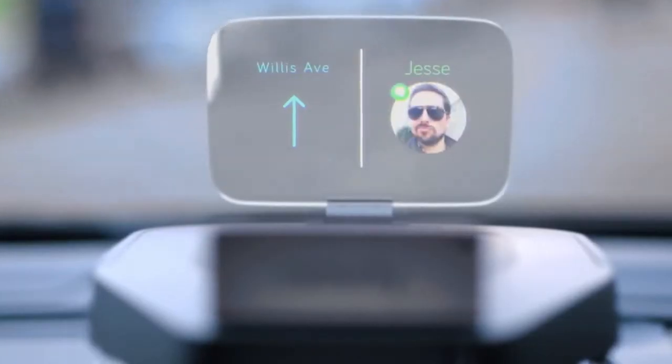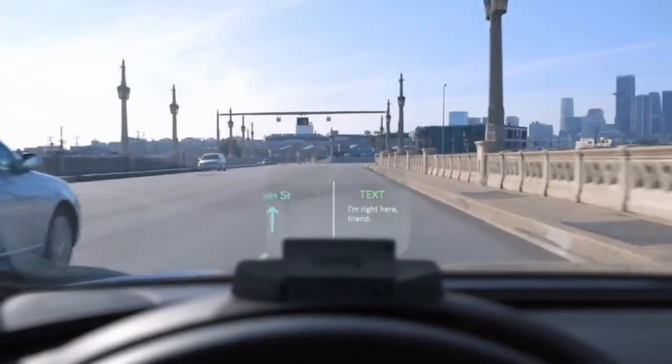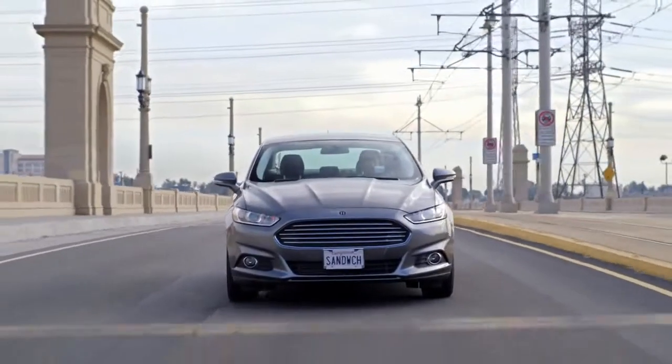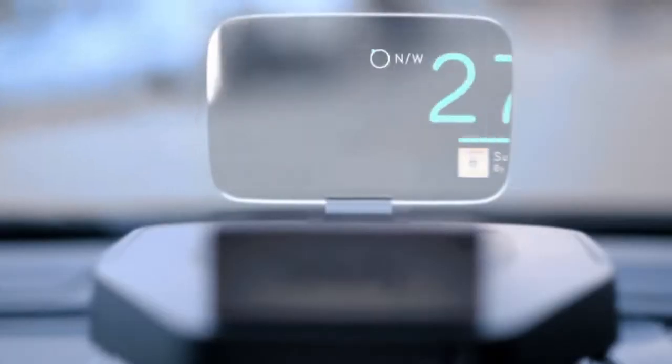You use hand gestures and your voice to control it. Read new text. "Hey, bro. Where are you?" Reply: "I'm right here, friend." Share my location. Play sugar beef. Sugar beef — it's a fake band name, I made it up for this video.